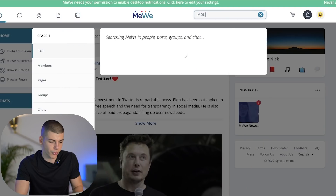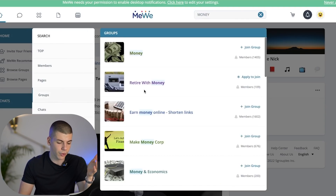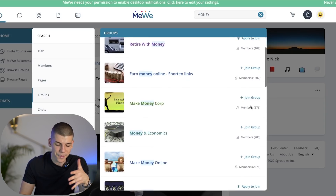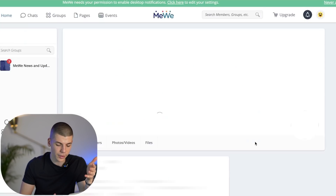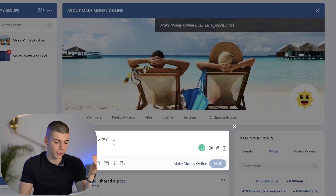Once you join all those different groups — you literally just search for, let's try 'money,' and filter this by groups. As you can see: 'retire with money,' 'money,' 'money' — these groups literally have thousands of different members. You can start joining them by clicking join the group, clicking done, and then you can start posting into the group.